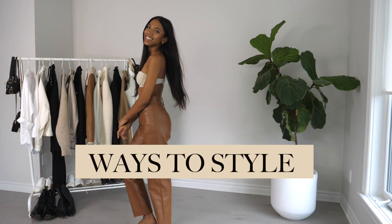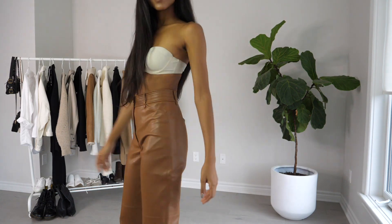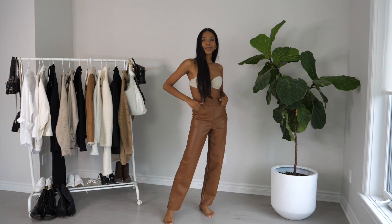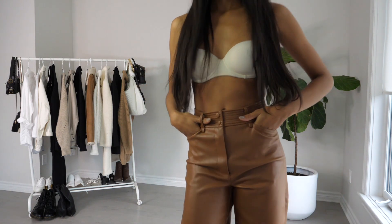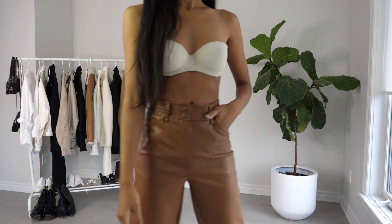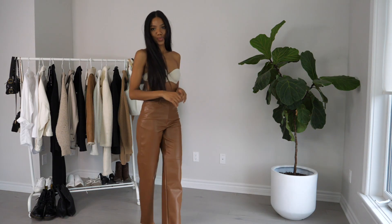Hey guys, welcome back to another ways to style video where I style one item several different ways. Today we're going to be styling these Aritzia leather pants. I believe they're called the funk pants and I will make sure to link them for you guys. I absolutely love them — the color, the fit, the style, everything is just right. Aritzia just does really good leather pants every fall and winter so I definitely recommend if you're looking for a pair.